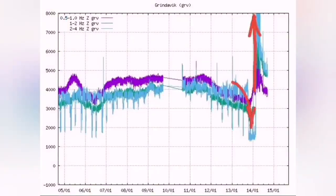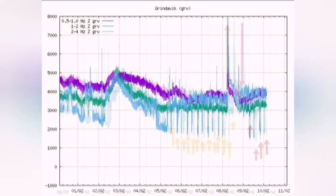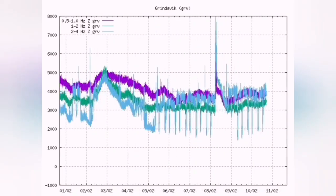That was the December 23 eruption, this is the January and this is the February eruption as you can see. You have a sudden rise in the tremors which shows the eruption has started. This is the moment that the earthquakes suddenly increase.